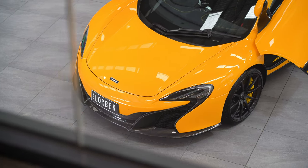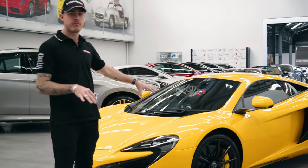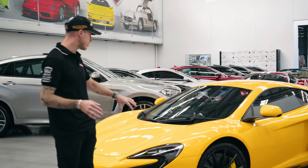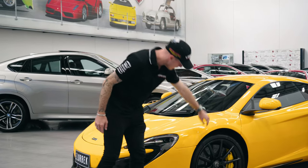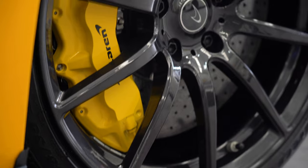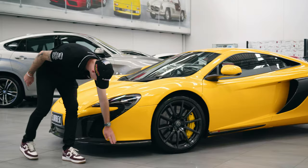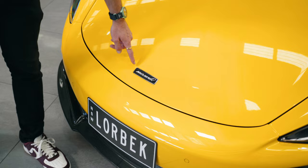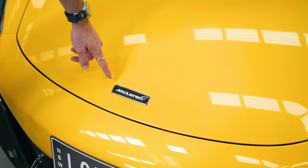Let's start with the outside styling. McLarens are fairly iconic looking cars — they all look the same, and for good reason: they're such pretty vehicles. You can see the wheels here, you've got the carbon trimming all around the front here, which I'm a huge fan of, particularly with the yellow. And even the small detailing on the McLaren symbol is carbon as well.